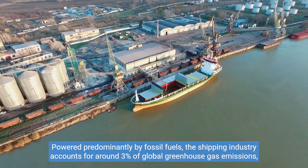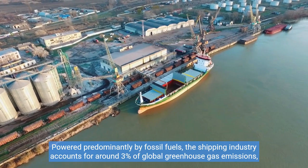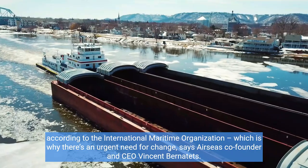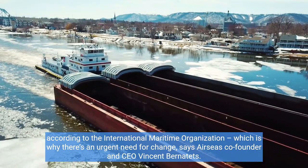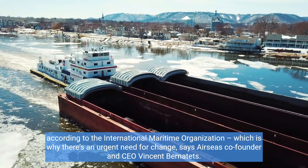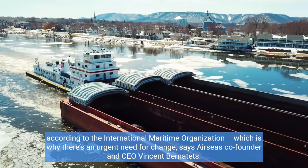Powered predominantly by fossil fuels, the shipping industry accounts for around 3% of global greenhouse gas emissions, according to the International Maritime Organization, which is why there's an urgent need for change, says Air Seas co-founder and CEO Vincent Bernatets.